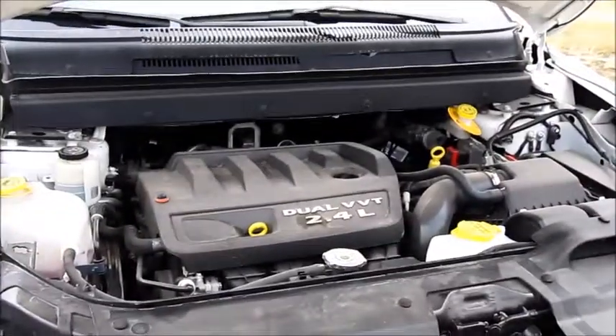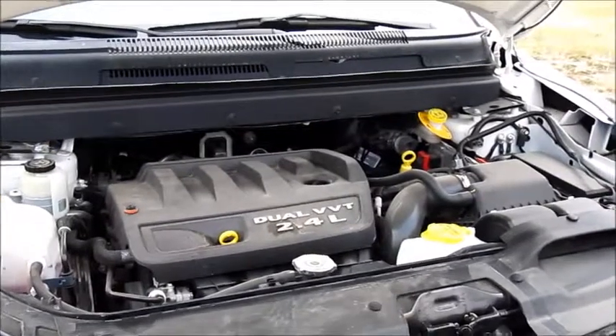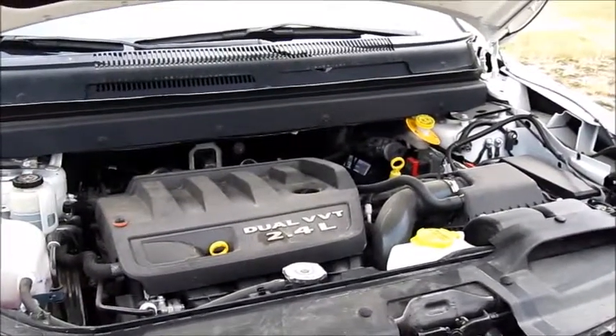This Journey is equipped with a 2.4 liter, 173 horsepower, 4-cylinder engine, so you get great fuel mileage and don't have to stop at gas stations very often.